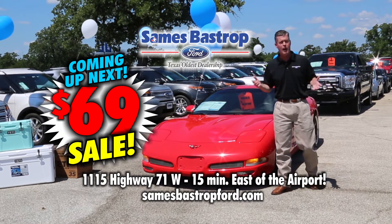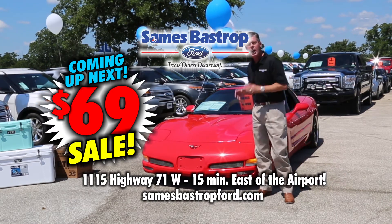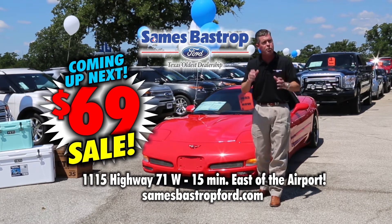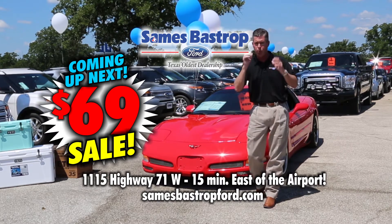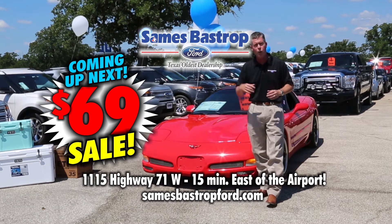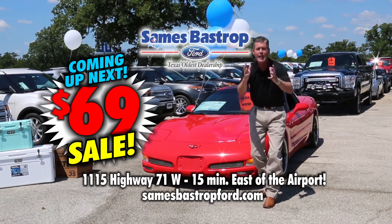Hi folks, Craig Murphy coming to you from Savings Bastrop Ford. We're 15 minutes east of the airport and right now you can tune in and watch us go through about 30 or 40 cars at a really great savings. During the month of June we're going to be selling cars for $69 down. That's right, $69 down — you can buy a pre-owned vehicle right now at Savings Bastrop Ford. Check it on the web, call us on the phone, or come see us right now.